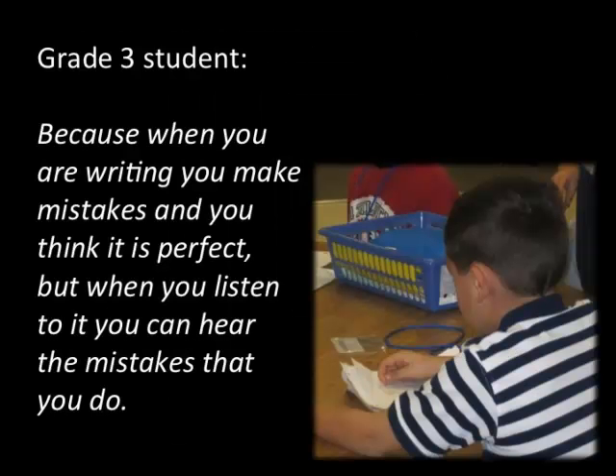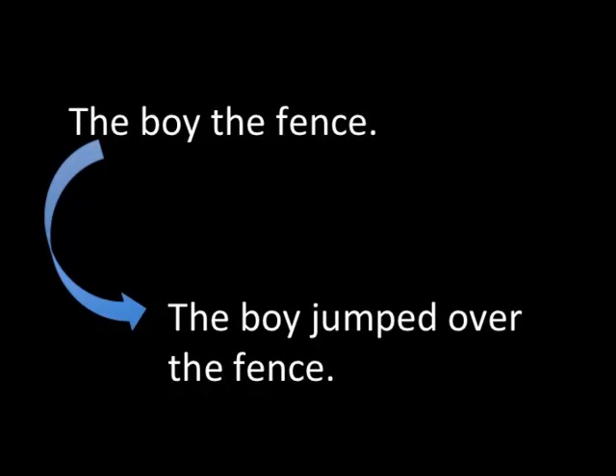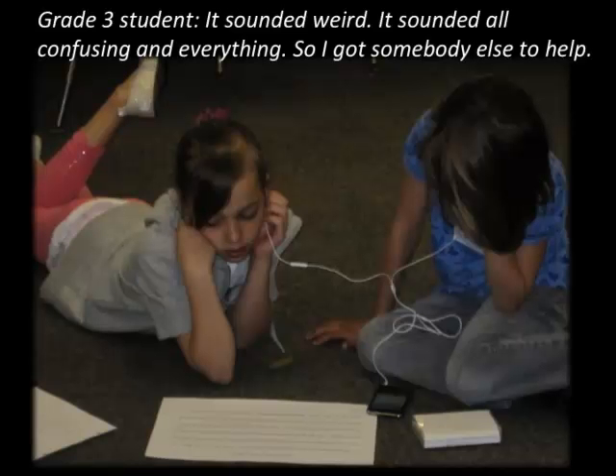We've been recording on the microphone app. We can listen to our writing because if you listen, it helps you more — when you're writing you make mistakes and think it's perfect, but when you listen, you can hear the mistakes. Like, we all thought our stories were perfect, but then we found really big mistakes. Like, 'the boy jumped over the fence' — that's what we thought it said. But when listening, sentences that didn't belong, words out of place, missing 'wow words' — you can hear them. A peer might switch a sentence around for you.